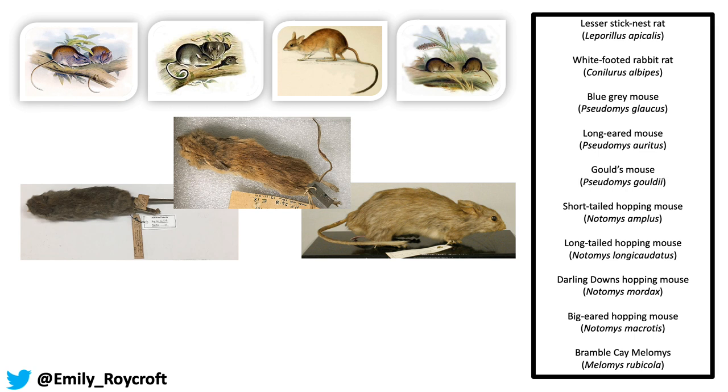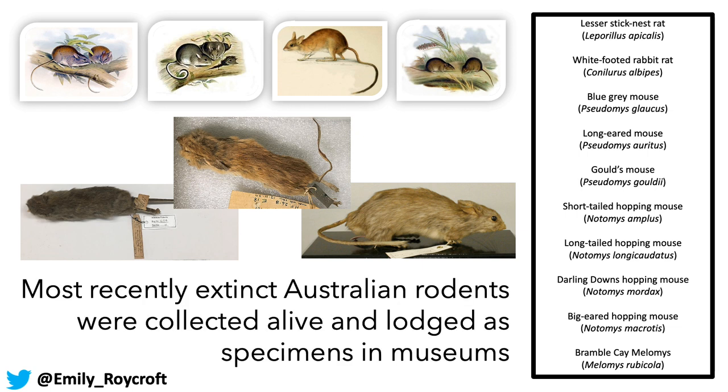For the vast majority of these species, they went extinct prior to around 1900. So what that means is we know very little about the distributions, population size, biology, ecology, or behaviour of most of these species. Fortunately, most of these species were collected alive at least at some point — at least one specimen — and were lodged in collections in museums, and that's how we know that they were historically extant.